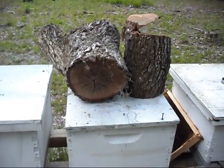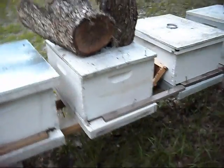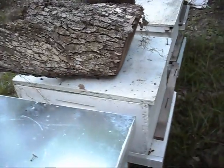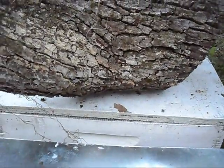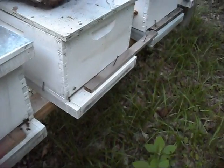I had to throw some weight on this because it warped and they were robbing this out. I got a video but it isn't that good — I'm still debating whether to post it. The robber bees were sneaking in through this crack, which had warped up high enough that bees could get in. I threw all this weight on there to help flatten it out, and that appeared to have stopped the robbing behavior.